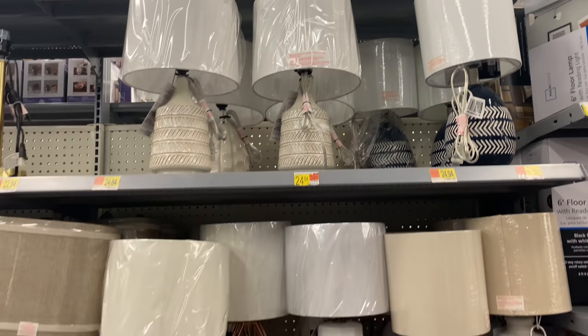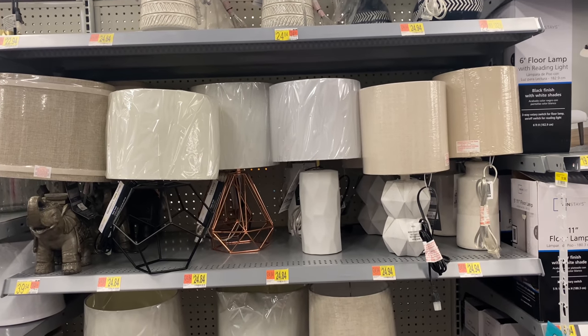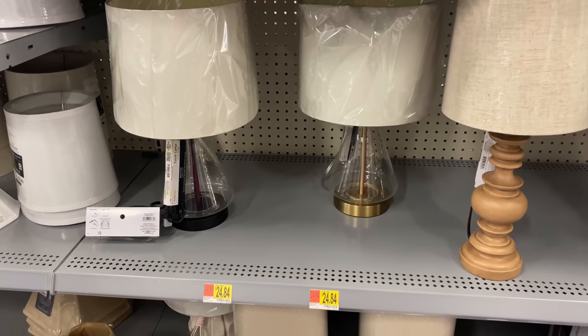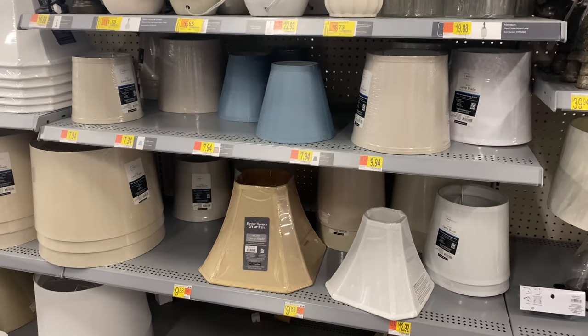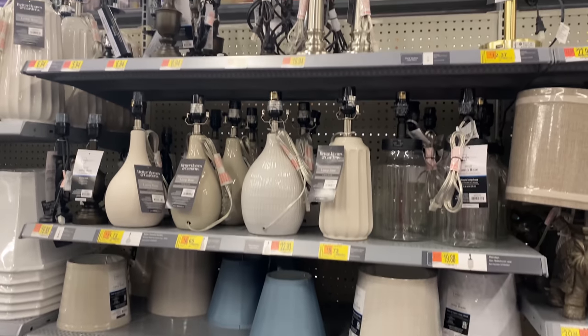Next I'm going to show you the table lamps because they have so many cute options at very affordable prices. They also carry a lot of decor styles — some are super modern, then you'll see something super farmhouse-y or super coastal.